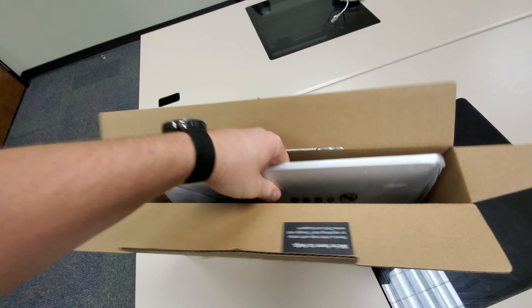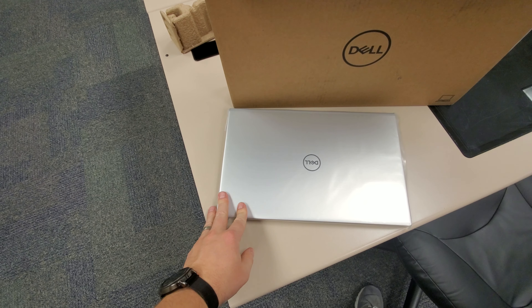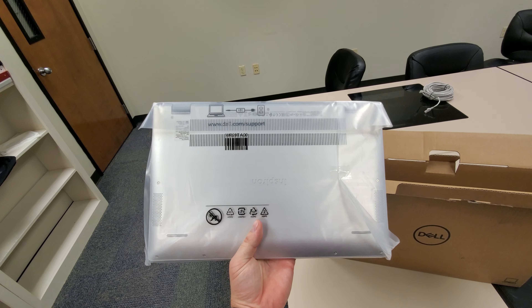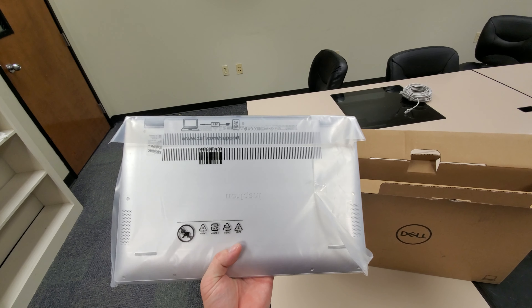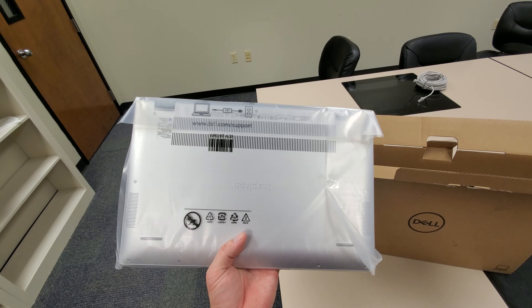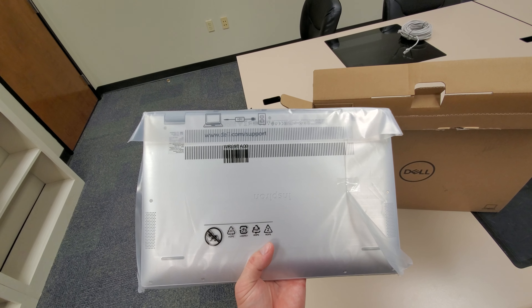The packaging is very no-frills, just kind of here and that's it. And this does look like what I bought — looks very similar to the Inspiron 14 7000.